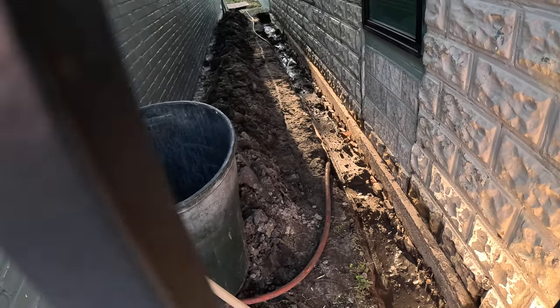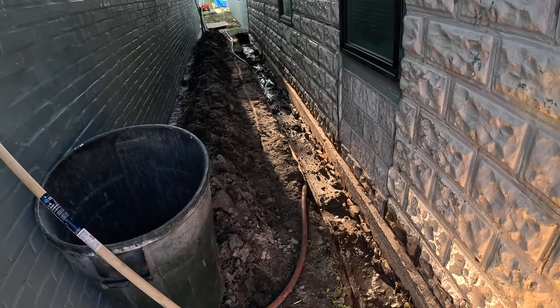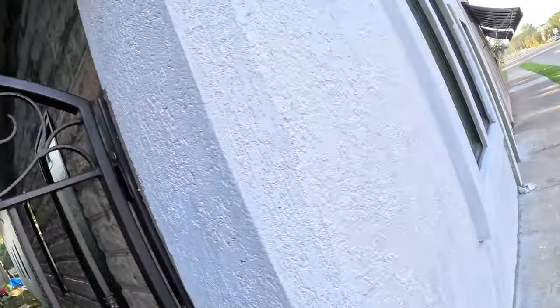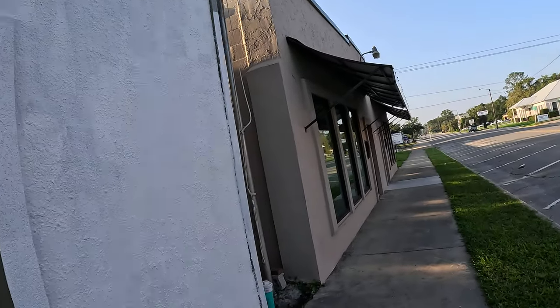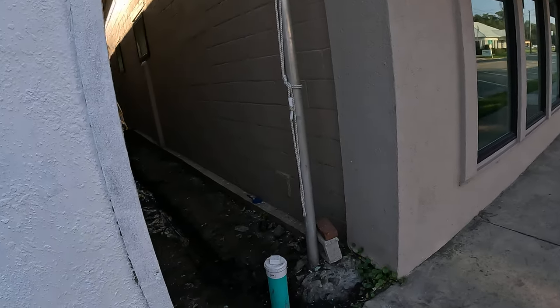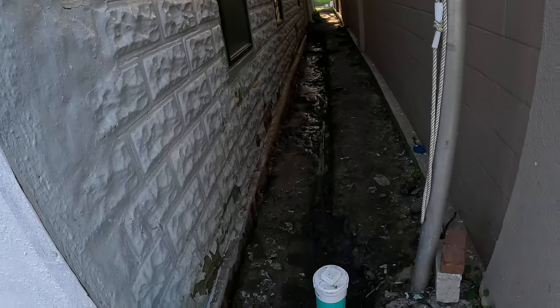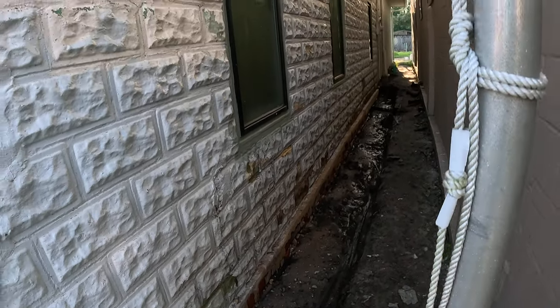Look at that brick foundation — that's a true brick foundation. Really old. Doing some more work. That's a brick foundation.